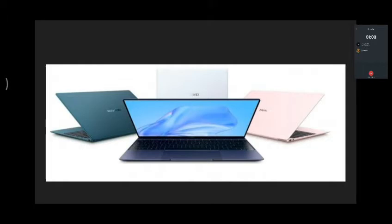The MateBook X is 13.1 mm thin. There is a pressure sensitive touchpad with haptic feedback. There is a 54W battery and a Type-C port for all input and output. It has a 90% screen-to-body ratio.